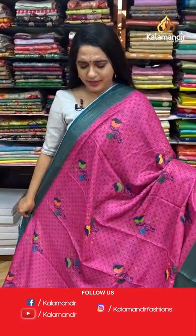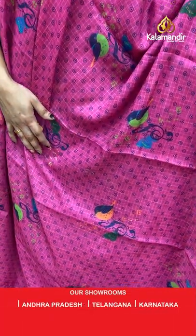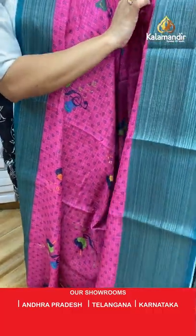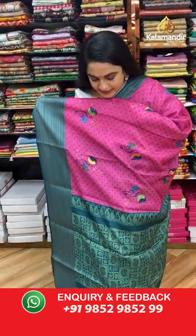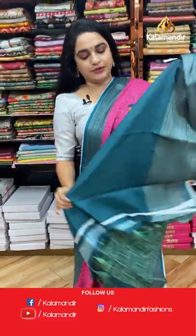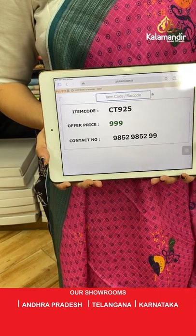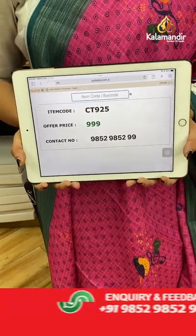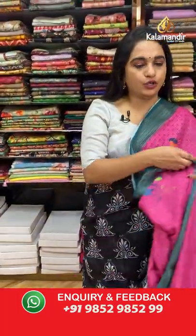Pink and peacock green color — such a beautiful combination! The body features circle printed and birds in floral prints, a contrast border with silver zari lines, and a contrast pallu with printed paisleys and florals. Paired with a contrast plain blouse with border. Saree code: CT925, price: 999 rupees only. Take a screenshot and share on WhatsApp: 9852985299.